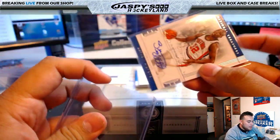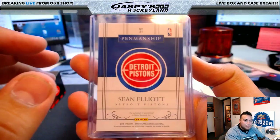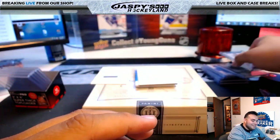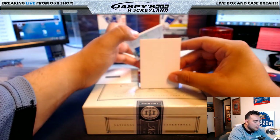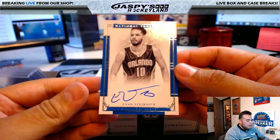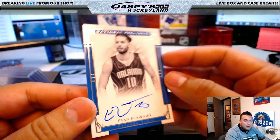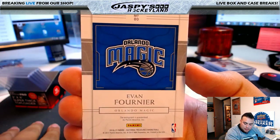I think you're coming up next, TJ, if I'm not mistaken — so you can breathe right now. Evan Fournier, Orlando Magic, 13 of 75 — going to TJ.